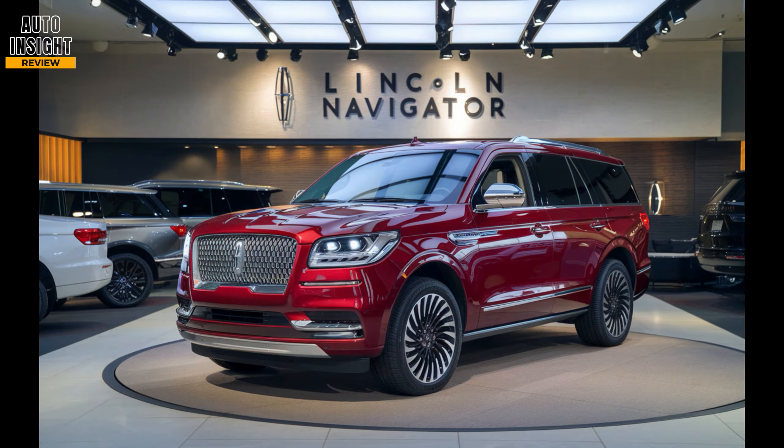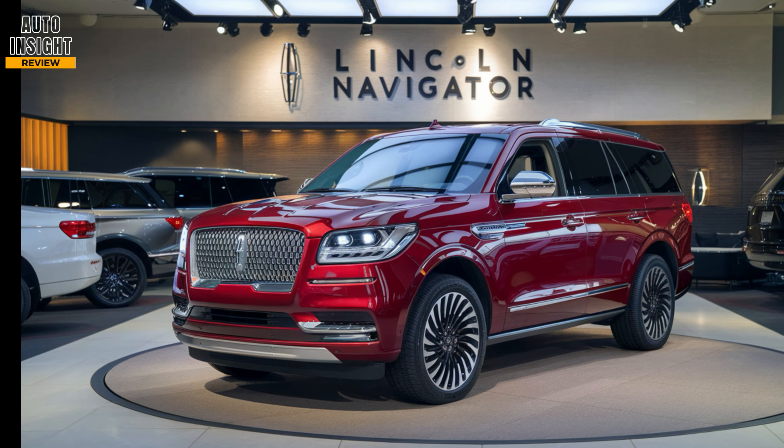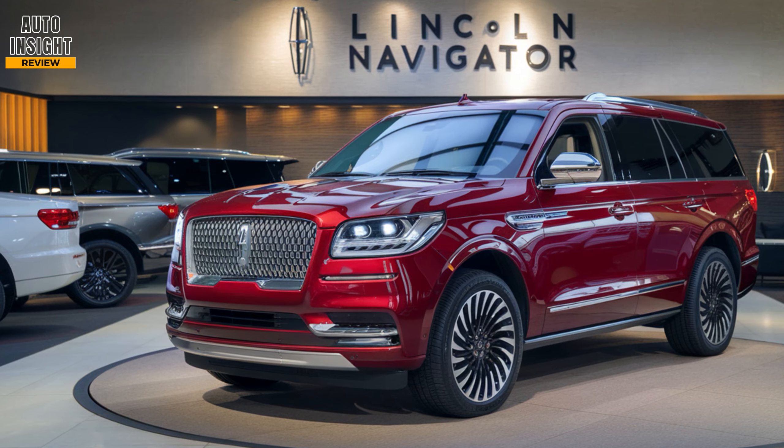Safety features include Lincoln's Co-Pilot 360, with hands-free driving on certain highways thanks to the Active Glide system.